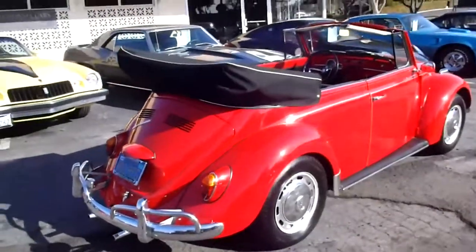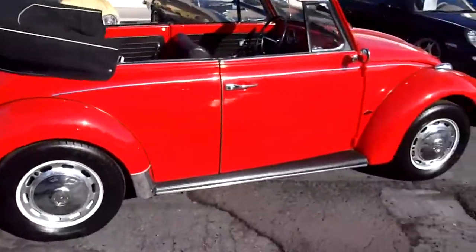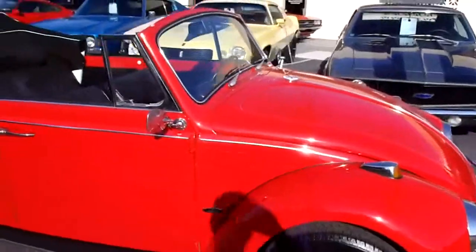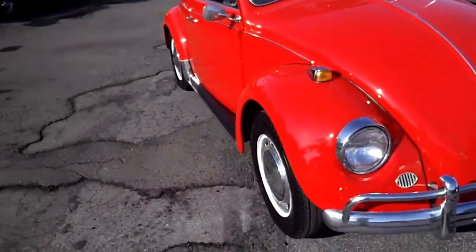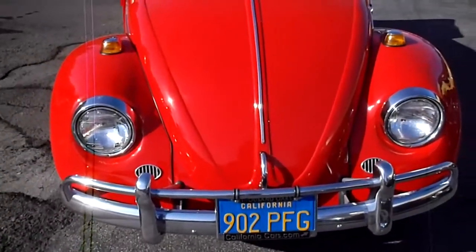What a cool summer toy. A '67 Volkswagen Beetle Convertible. It's nice bright red with black vinyl interior. Super original old car. It's a California car — it's even got some old blue license plates on there, which were from the early '70s.